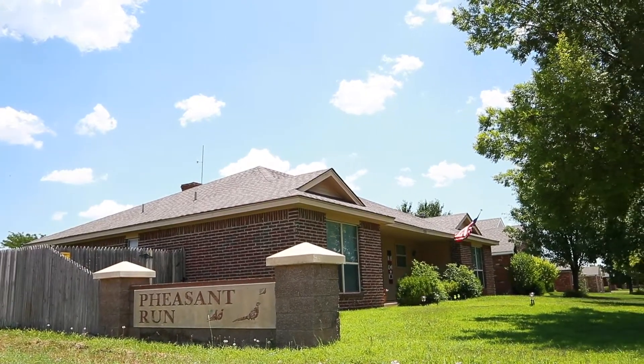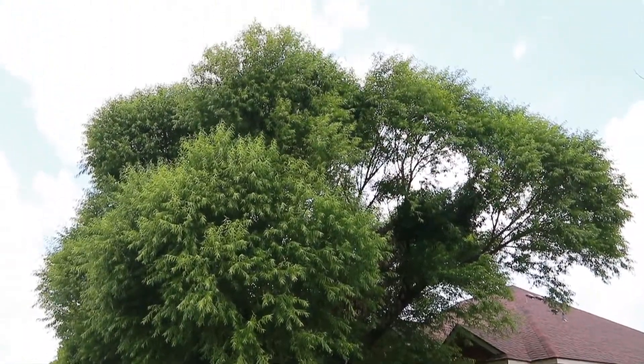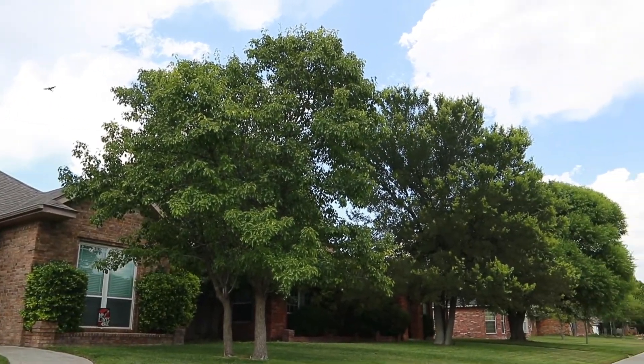Home sizes vary from 1,000 square feet to 2,500 square feet, and prices range from $125,000 to $250,000.